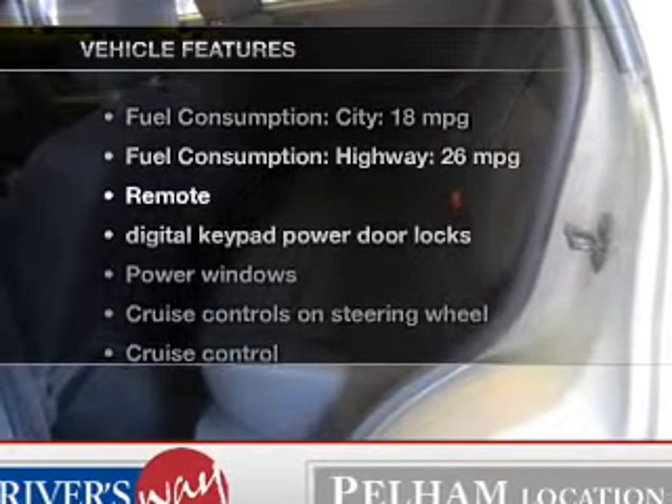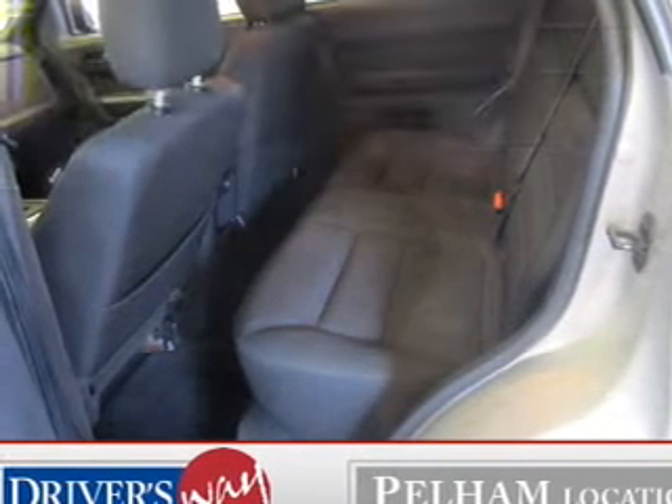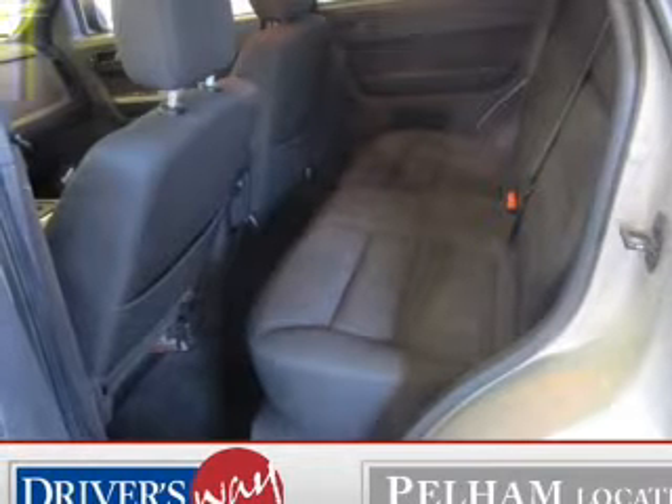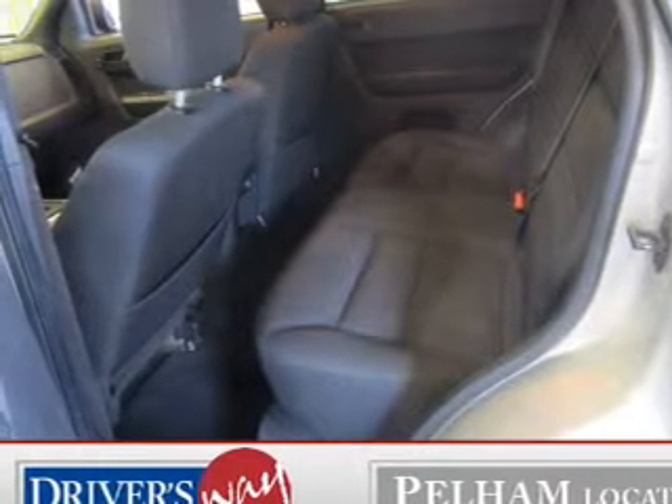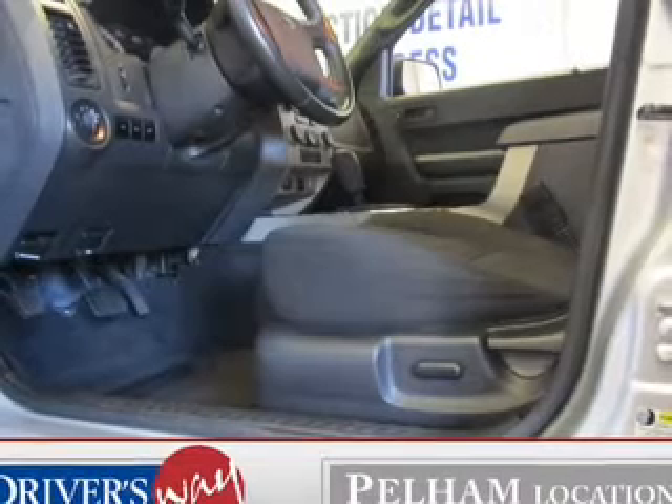And with these notable features, you won't want to miss out on the opportunity to own this amazing ride: power door locks, power windows, cruise control, an AM-FM stereo with a CD player, satellite radio, power mirrors, and power steering.